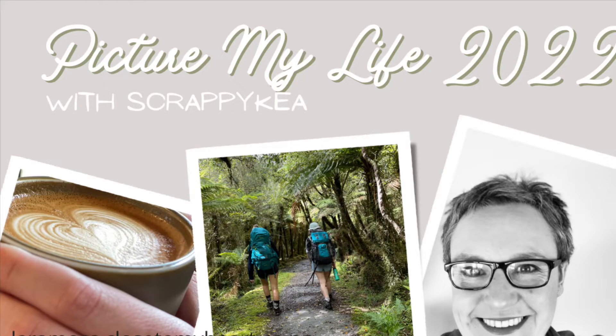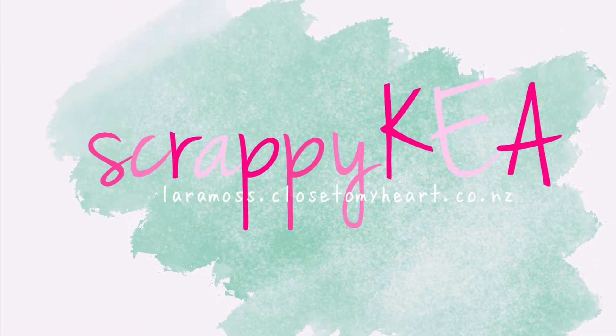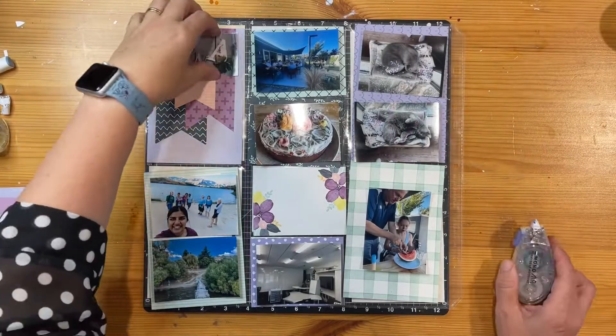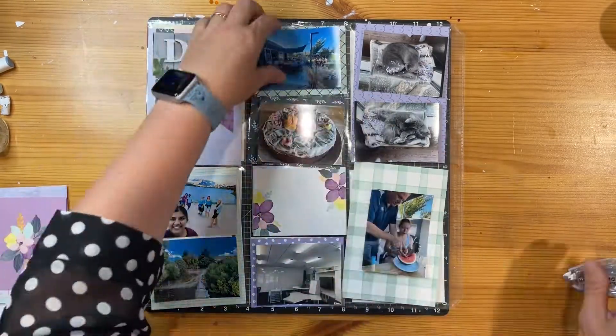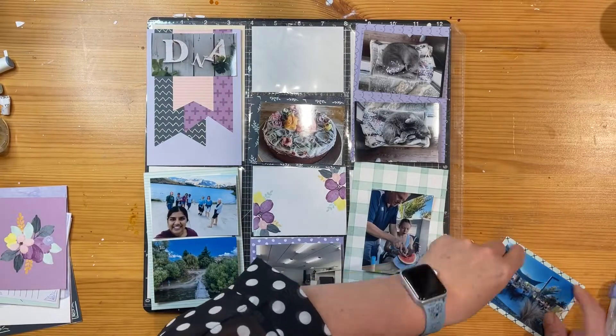Kia ora and welcome to week four of my Picture My Life project that I'm working on in 2022. You can find me on social media as Scrappy Kia, which includes YouTube as well as Instagram and other places. It's been great to see so many new subscribers recently, so thank you for joining. If you haven't already, hit the like and subscribe.